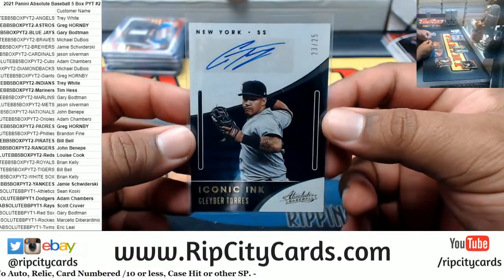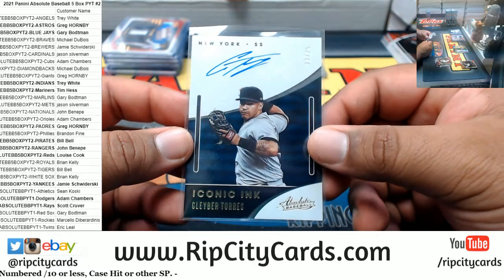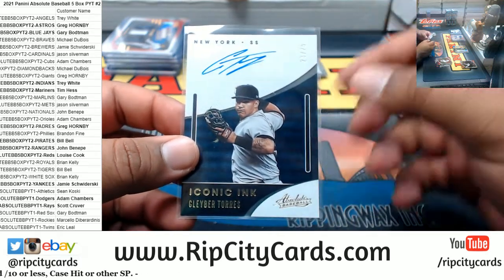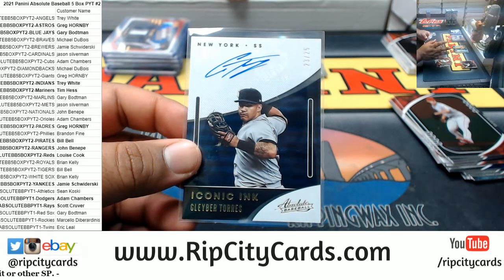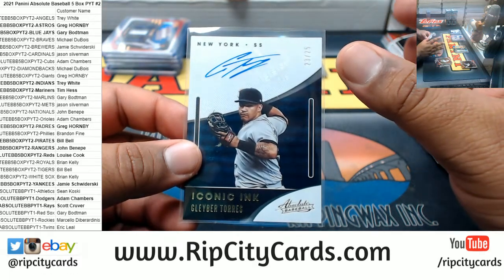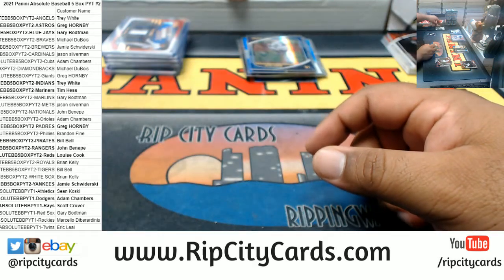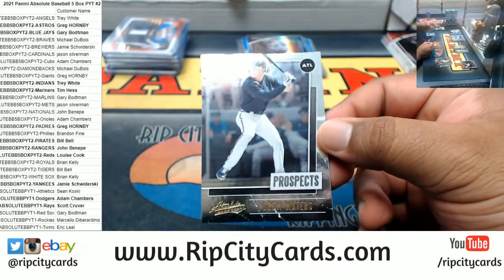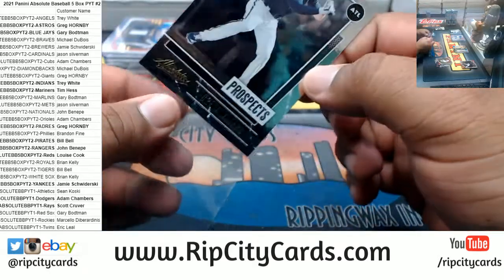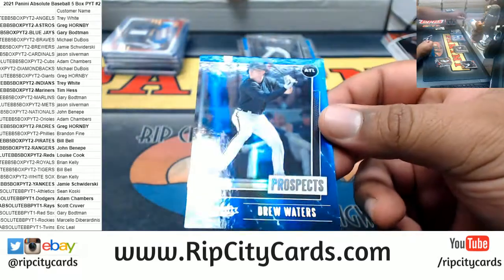I don't have a top loader for this today — we're supposed to get a shipment of that stuff tomorrow, so I'm not going to top load it right now. But you already know, Jamie, if anything happens to this card, I'll take care of you. Got a Drew Waters prospect for the Braves, and that one is numbered to 149.